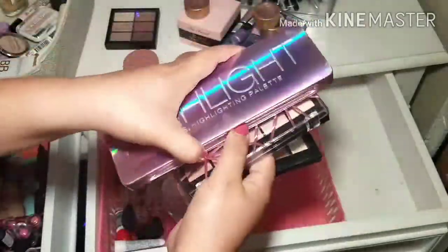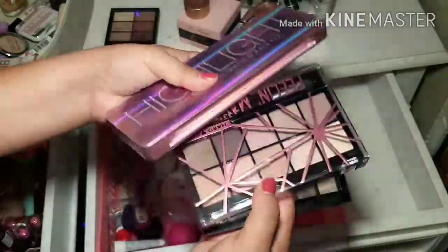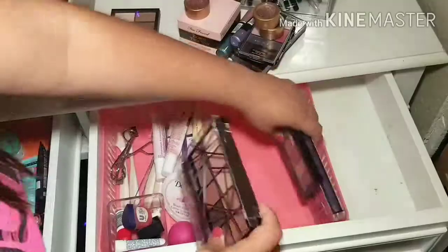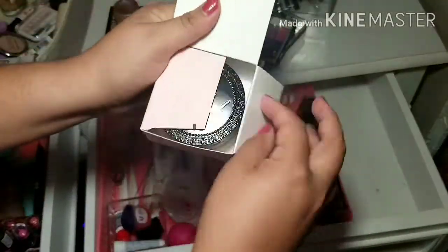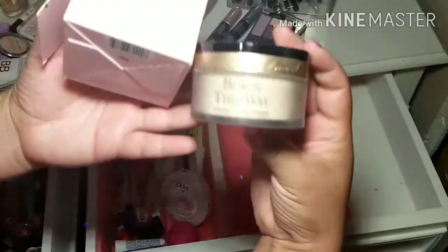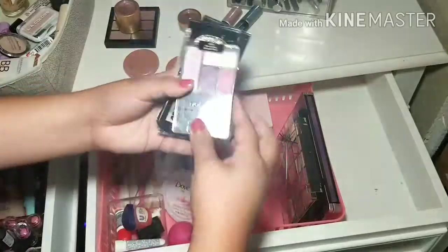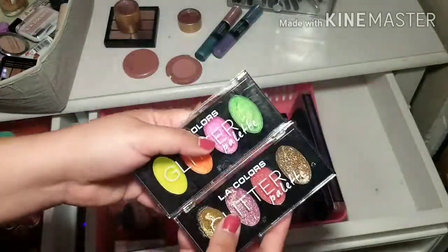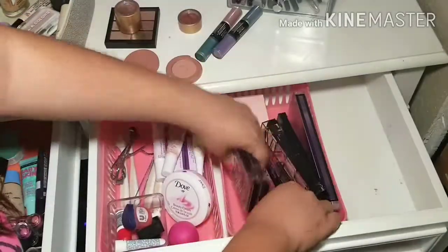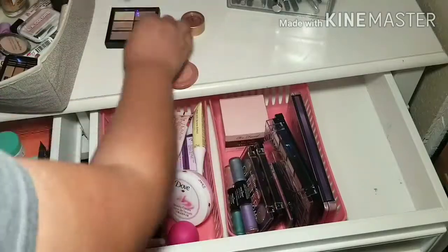I wanted to show you guys some of the palettes I have in this drawer. This one is actually a highlight palette — I love this one. And then this palette I found at Dollar Tree for only a dollar! Haven't had time to use it, but I will get to it. And who else has makeup in their drawers with still the packaging on it? I have this one — I only use it once in a while, but I love the packaging, so I kept it on. These lip products I mentioned — I didn't end up liking the formula, but I still keep them for Halloween or video purposes.